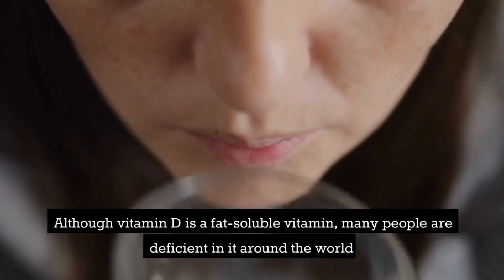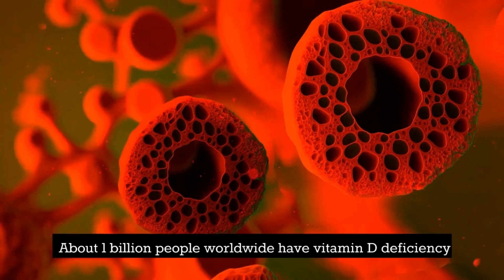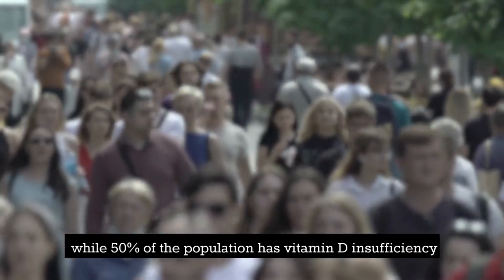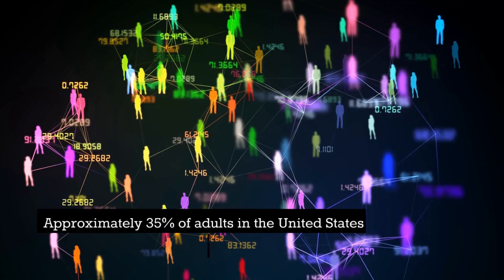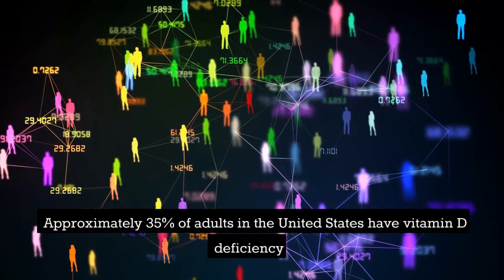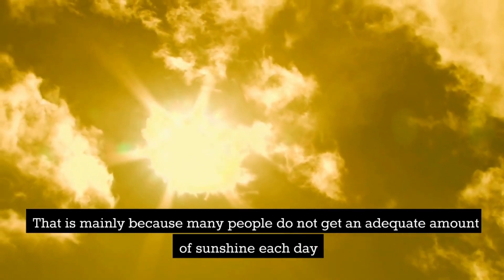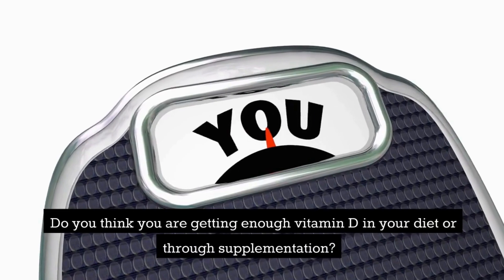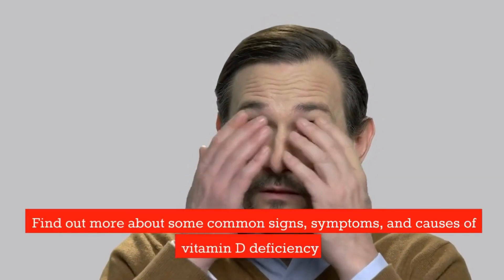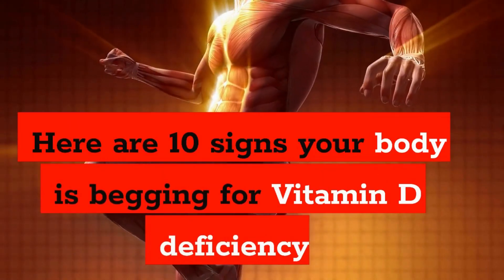Although vitamin D is a fat-soluble vitamin, many people are deficient in it around the world. Vitamin D deficiency is a common global issue — about 1 billion people worldwide have vitamin D deficiency, while 50% of the population has vitamin D insufficiency. Approximately 35% of adults in the United States are deficient, mainly because many people do not get an adequate amount of sunshine each day. Find out more about some common signs, symptoms, and causes of vitamin D deficiency.